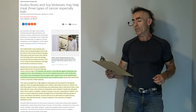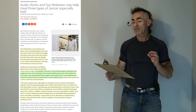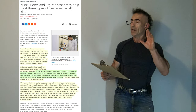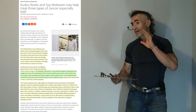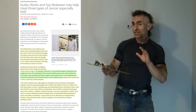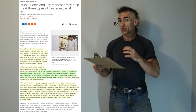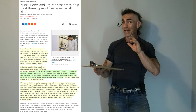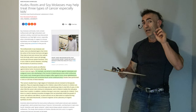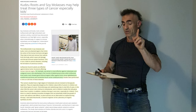The isoflavones in soy molasses and kudzu roots are phytoestrogens that mimic the action of the human hormone estrogen. We are not talking about estrone or other harmful estrogen metabolites — we are talking plant-based estrogens, which can have a different type of dynamic. In this case we are looking at the outcome in regard to pediatric solid cancers.